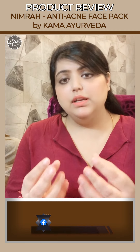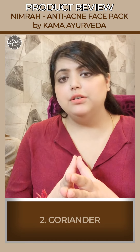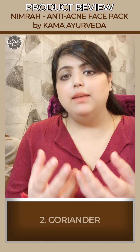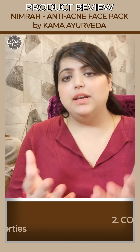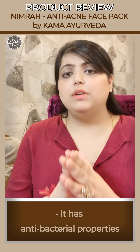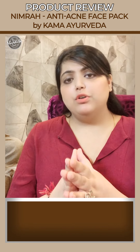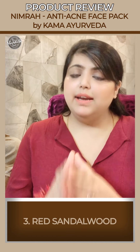Another important ingredient is coriander. Most of us know that coriander, turmeric, and mint have very good antibacterial properties. Coriander also has very good antimicrobial and anti-inflammatory properties.